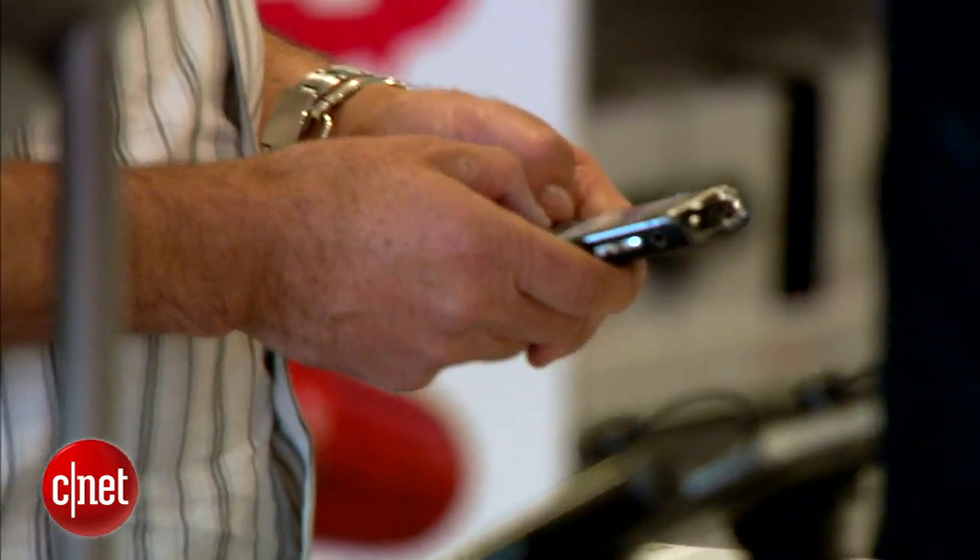So what is your number one tip for everyone watching? Before you go and buy the phone, make sure you go into a store and get your hands on it. It doesn't matter how fast the processor is or how fancy the specs are — if you don't enjoy using that phone every day, if you don't like the way it looks and feels in your hand, then it is not the phone for you. We want everyone to go home happy with the phone they pick. Check out CNET.com for more reviews, tips, and how-tos on all the phones we talked about.